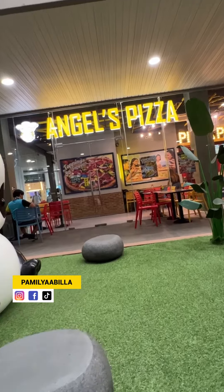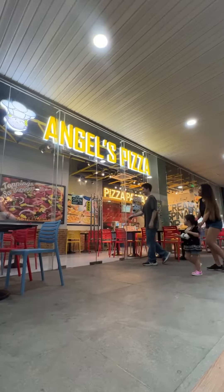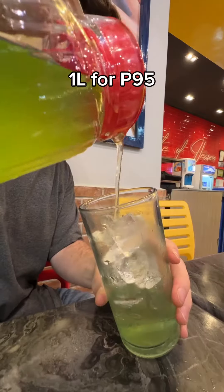We heard Angel's Pizza had a bunch of new menu items, so we went to LG Garden Walk Makdan to try it out. The first thing you notice are the sick decals of their different types of pizza on the wall, like the best-selling spinach dip pizza. We were hyped to see what their new menu had to offer.